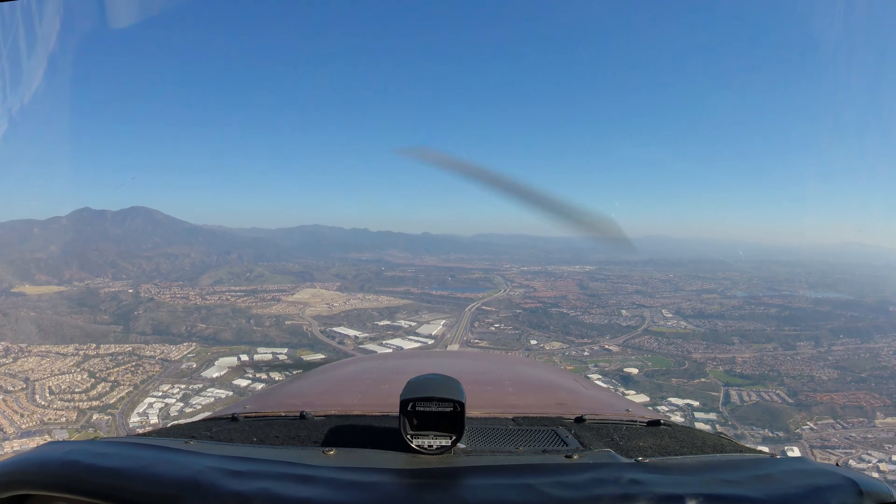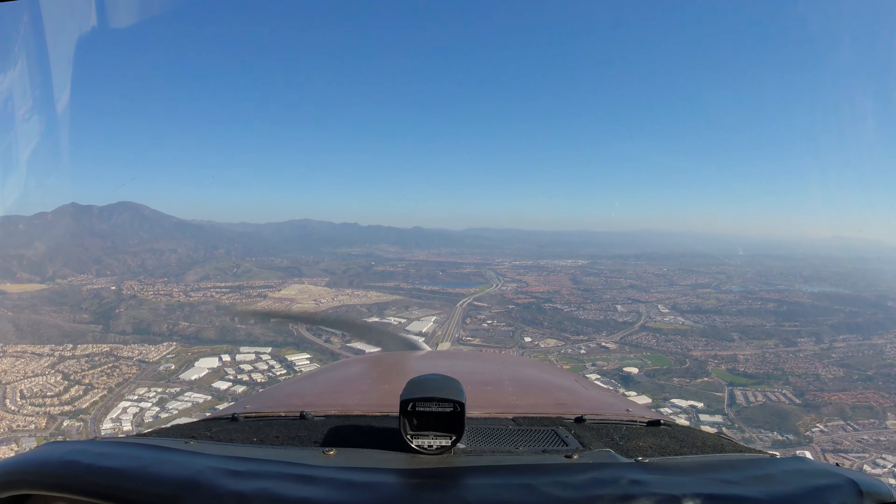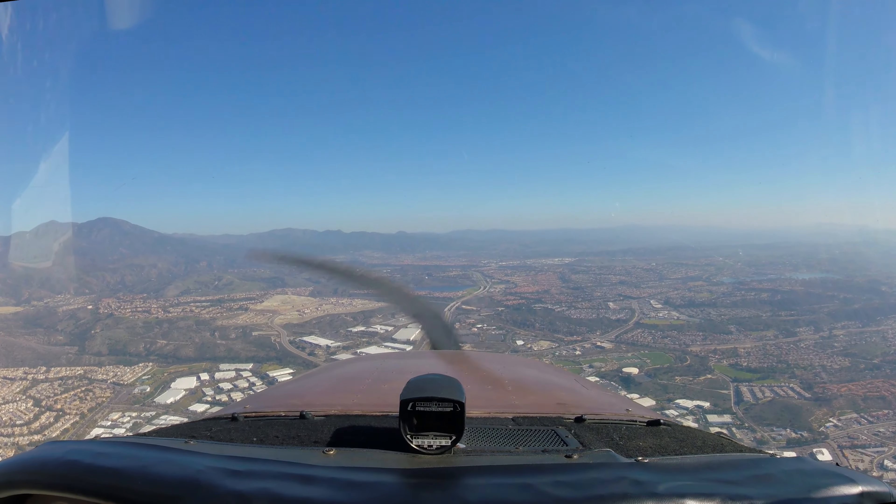N2A, traffic 12 o'clock in 1 mile, eastbound maneuvering, 2200 indicated altitude. N2A, negative contact.